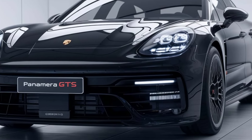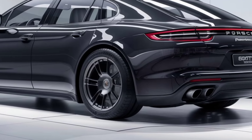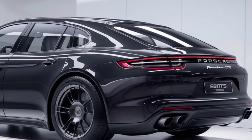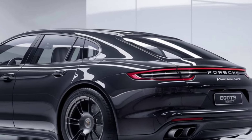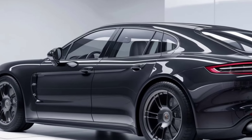It also offers a surround view camera for easier parking and maneuvering. The base price for the 2025 Porsche Panamera GTS starts at around $140,000, but with added customizations and premium features, it can climb upwards of $160,000.